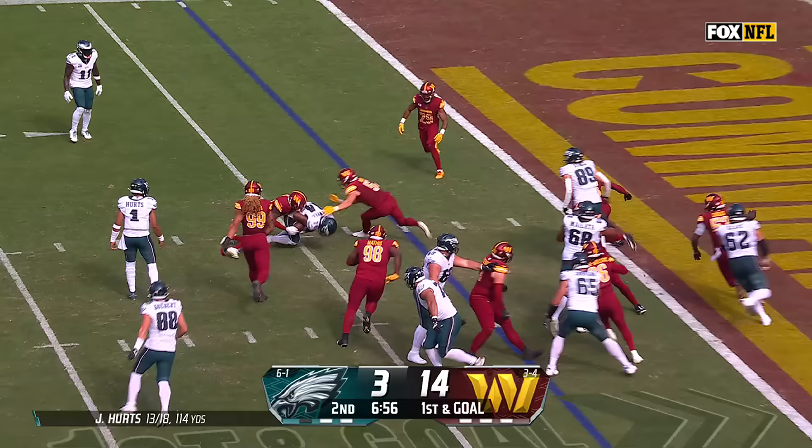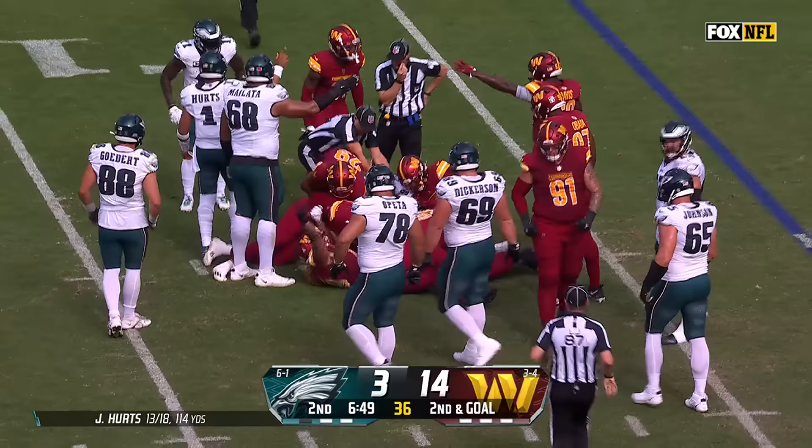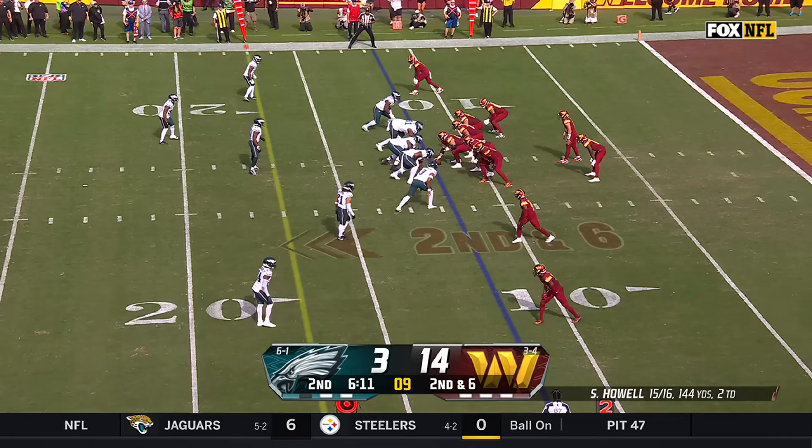20-yard pickup. Gainwell brought down about the five — ball's out, looks like he got it back. There's a scramble — we'll check. It hit the ground, okay. Cam Curl knocked it loose.